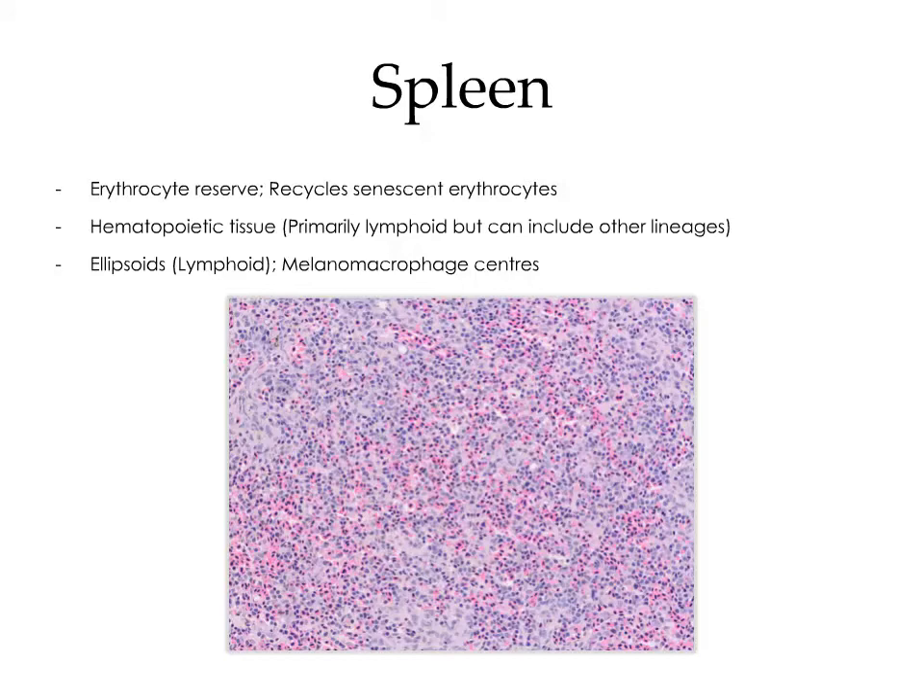The function of the spleen in fish is very similar to that in a mammal. It's an erythrocyte reserve that's also responsible for recycling damaged and senescent erythrocytes. It contains hematopoietic tissue primarily of the lymphoid lineage, but it can contain other lineages as well. The spleen also contains ellipsoids, which are lymphoid aggregates surrounding vessels that respond to antigens present in circulation. It also contains melanomacrophage centers, much like in the kidney.